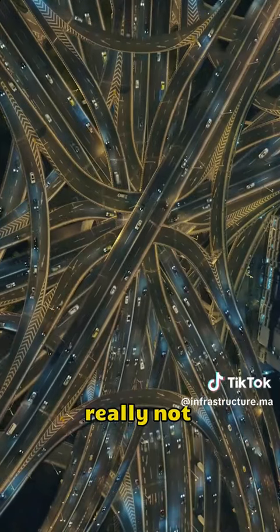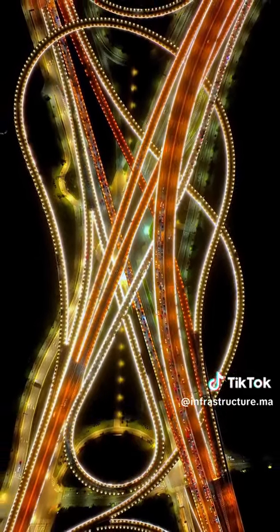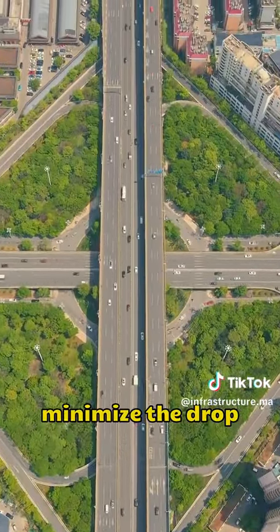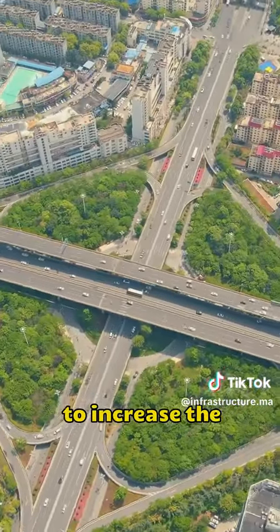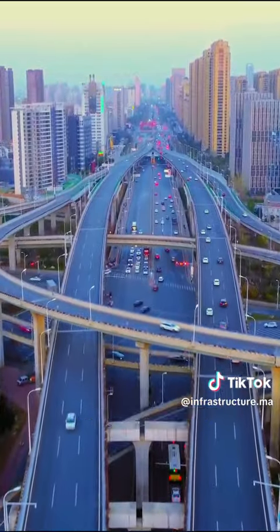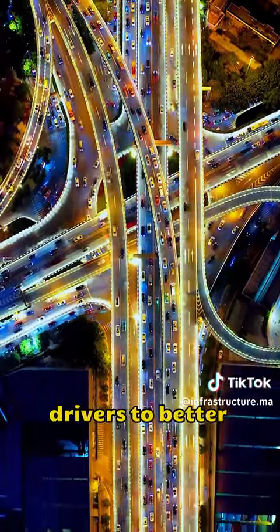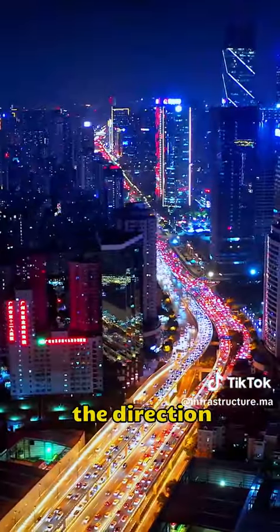But it's really not that complicated. When they built the bridge, they took a lot of things into account. Not only did they minimize the drop by circling upwards to increase the smoothness of the vehicles, but each ramp has only two diverging roads. The purpose is to allow drivers to better recognize the direction.